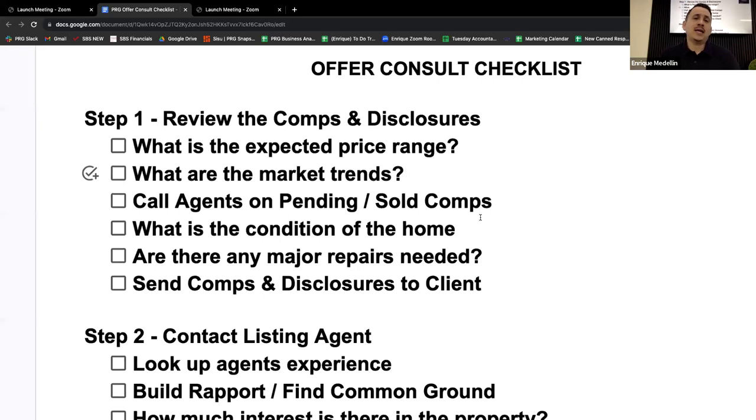The other thing I want to understand is the condition of the home. I'm looking through the reports and disclosures — is this a turnkey home, or are there issues my client needs to be aware of? My client is looking to me for advice. Yes, I'll send them the disclosures and reports, but I can't expect them to understand everything. It's my job to help decipher that stuff and present it in an easy way.